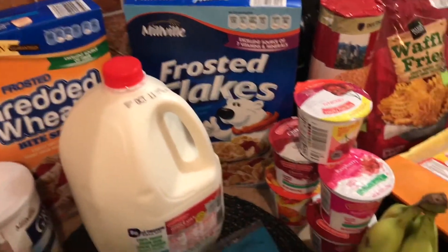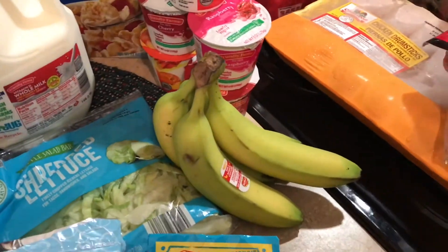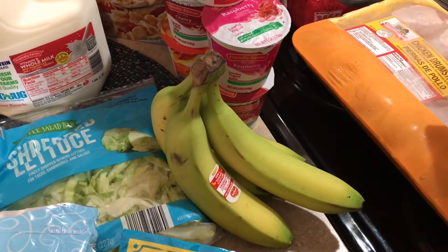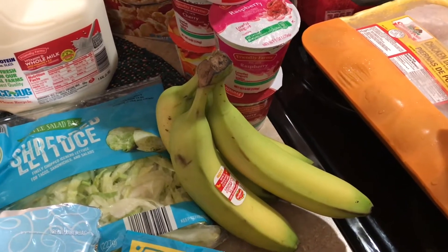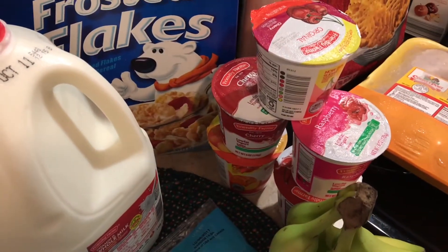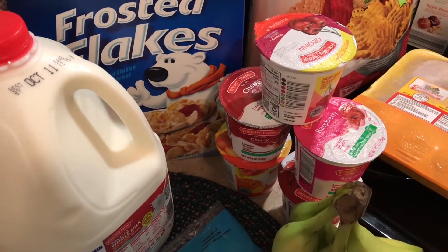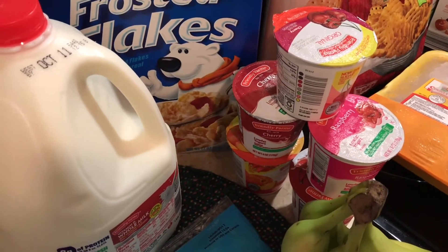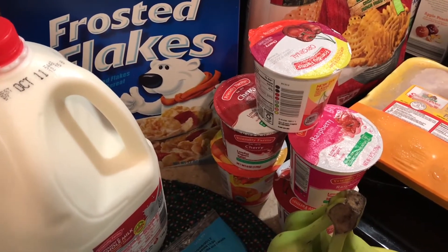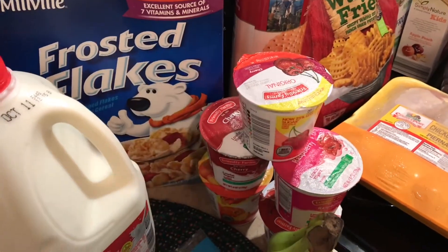I have some bananas — these were 29 cents a pound today. They're still really green, but my mom is mainly the only one who eats bananas and she still has some left over, so by the time she finishes those these should be ready. I also picked up five yogurts. They still have a whole box of the Go-Gurt tubes in the refrigerator from last haul plus some more of these loose yogurts, so I just picked up five at 35 cents each.